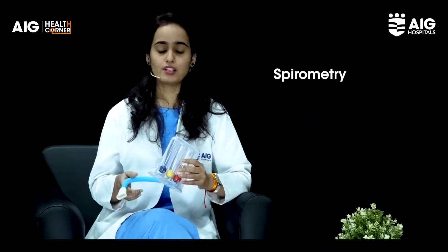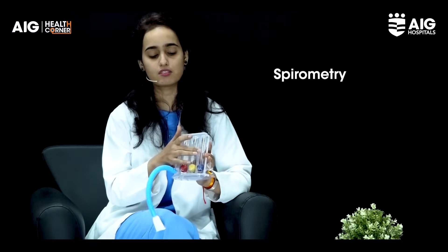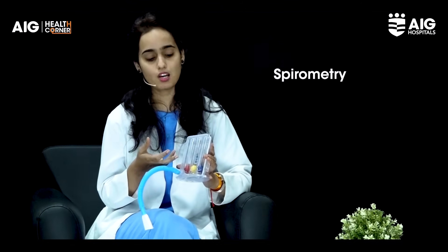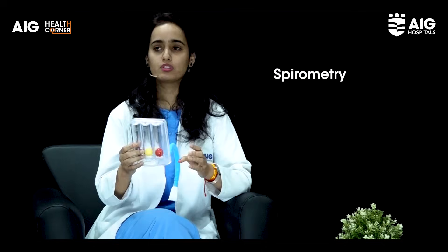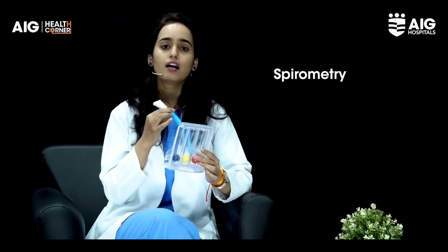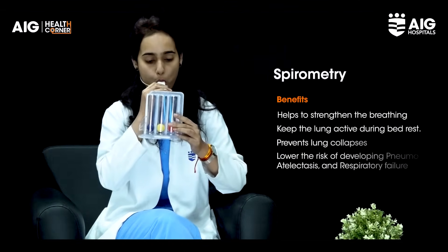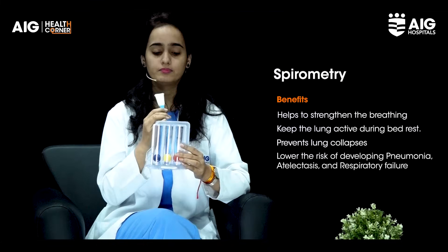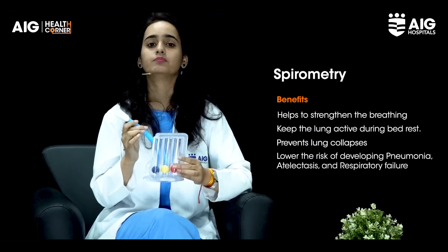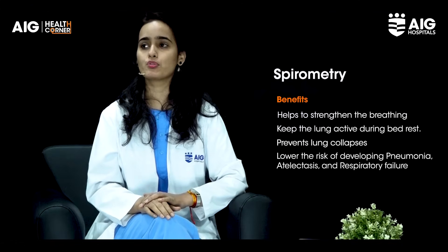The next exercise is the spirometer. This will really help you to increase your lung capacities and lung volumes. Here we have 600cc, 900cc, and 1200cc, which will help you according to your lung capacity and how much you are able to lift. This also provides visual feedback. Just put the mouthpiece inside your mouth and inhale deeper so that you will be able to lift one or two balls according to your capacity, then remove the mouthpiece and exhale out through the mouth. You can get it at any pharmacy store to improve your lung capacities.